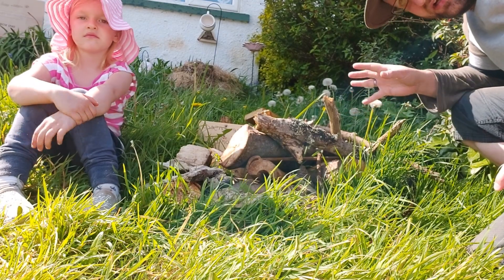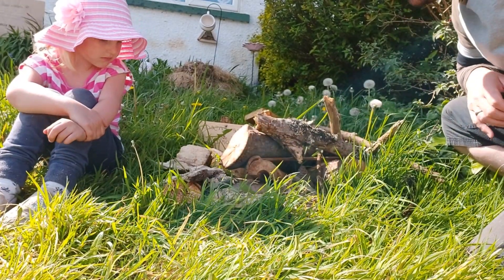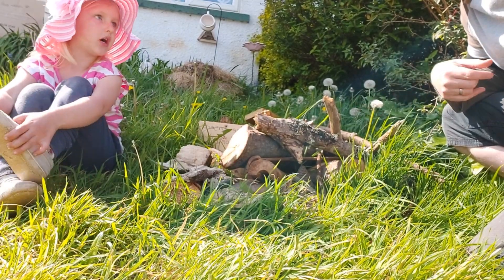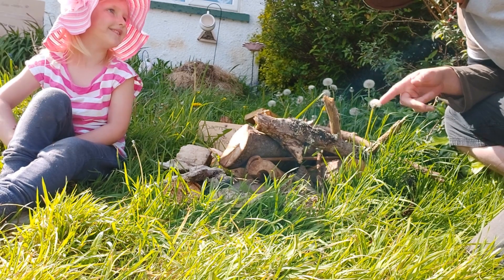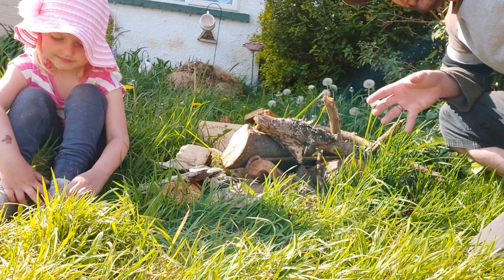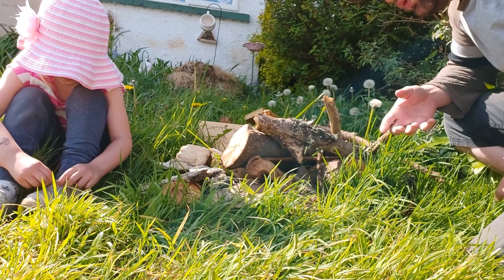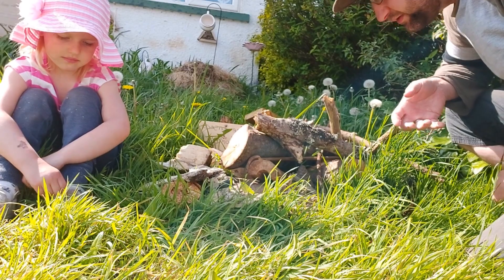Log piles are fantastic for all invertebrates — bugs, worms, centipedes, flies, bees — all sorts of things will find a lovely little home. We've even got ants running around there at the moment. We've found lots of ants, little spiders, and also wood lice — George calls them guinea pigs! Lots of wood lice hiding amongst the dead wood, ideal for them. It's really important in a wildlife garden to bring in those invertebrates and small bugs because that's what provides the food for the bigger animals — the birds, mice, frogs, and hedgehogs that we love to see.